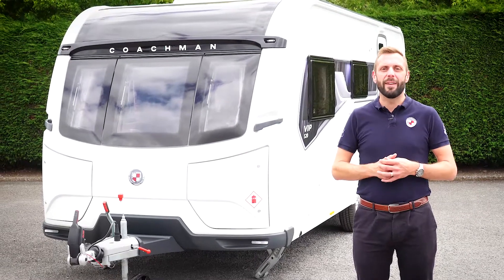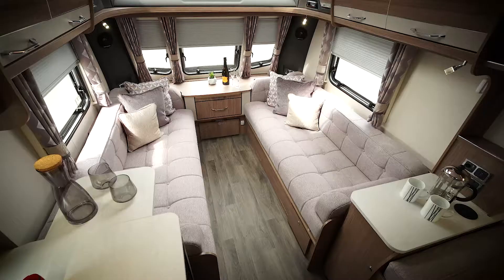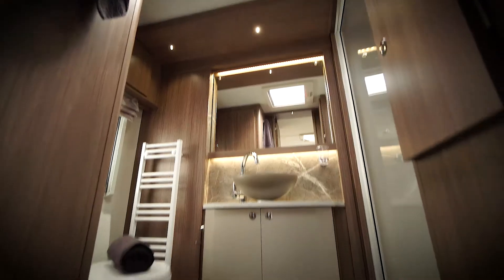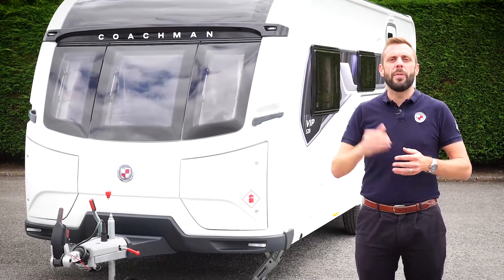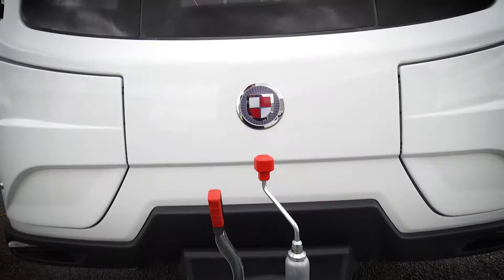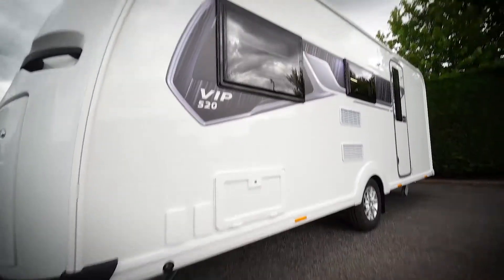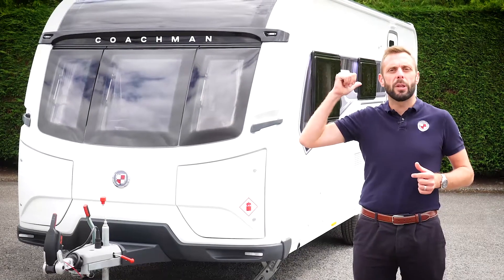Hello, my name is Ben from Coachman Caravans. Today I'd like to show you around the VIP 520. The 520 features long seating at the front, a side dinette and a large rear washroom. The VIP range is synonymous with caravans and the go-to choice of many. Season after season it has flown the Coachman flag high and proud, and this year's offering is no exception. For the full specification of the 520 head over to coachman.co.uk. For now, come with me and we'll take a closer look.